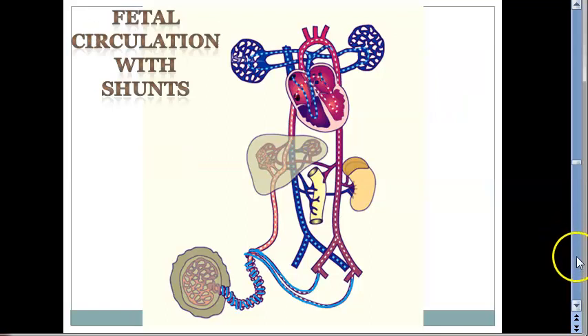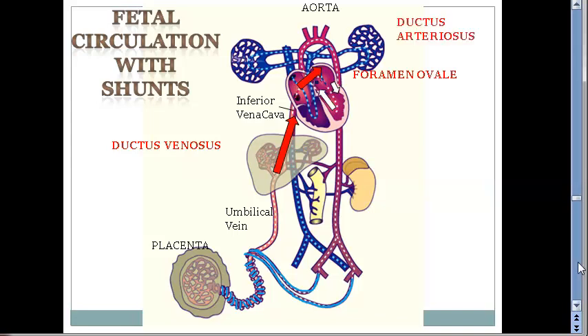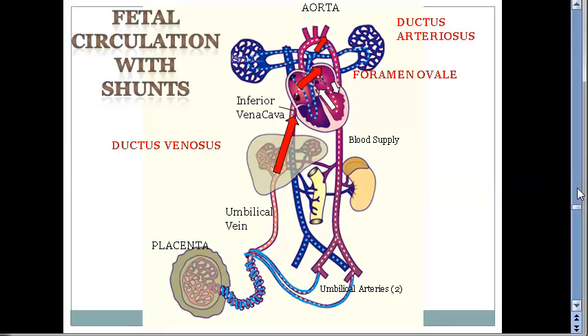Now let us look at the fetal circulation completely again with the shunts. Placenta, umbilical vein — it goes via ductus venosus to the portal vein, from there to the inferior vena cava, then to right atrium to left atrium via the foramen ovale, then from left ventricle it goes to the aorta. Whatever is in the pulmonary trunk gets redirected to the aorta — that is ductus arteriosus. Then blood supply to the body, and two umbilical arteries return blood to the placenta.